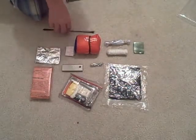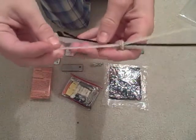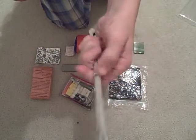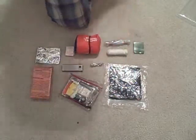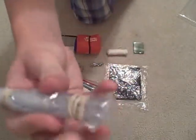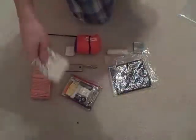I have zip ties — a great thing to keep. They're nice and strong, great for shelter building. They don't loosen over time and you can tighten them without accidentally loosening them. Then I have another quart-sized Ziploc freezer bag, normally to hold water that I either catch or boil.